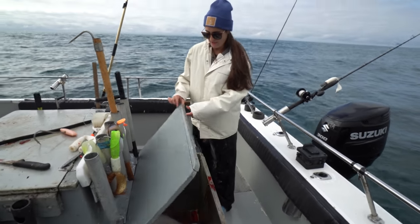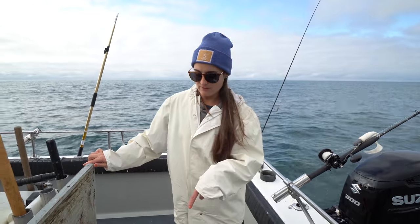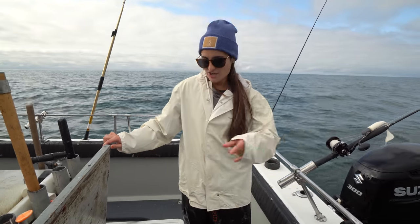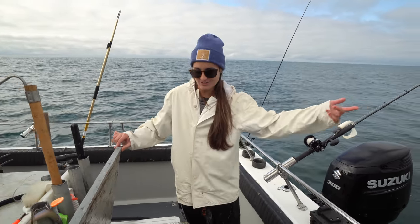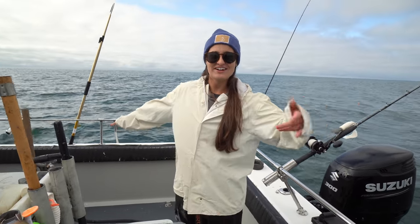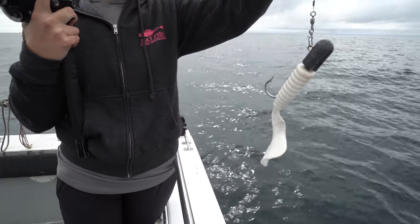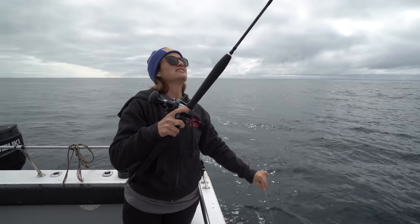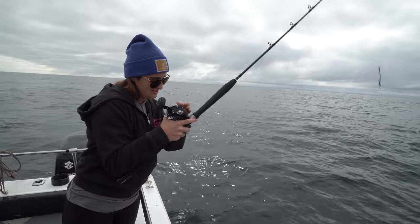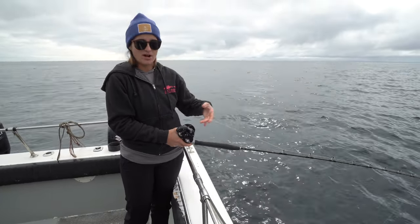The halibut are in the fish box — we bled them first before we put them in. It is so cold in Alaska that you don't even need to ice down your fish. We threw some fresh salt water in there that's also freezing cold, but you really don't have to worry about icing your fish down. Now we've moved spots and we are drifting for rockfish at 160 feet, possibly also with the chance of catching a lingcod over some rock piles.